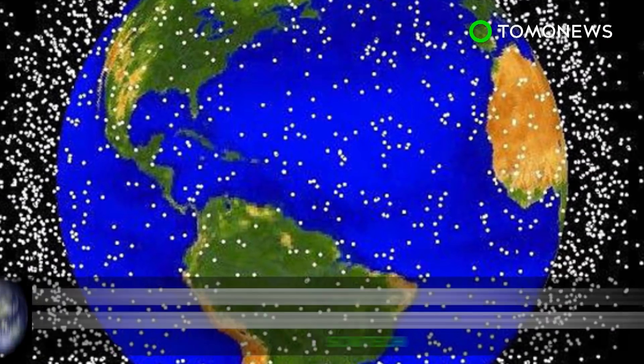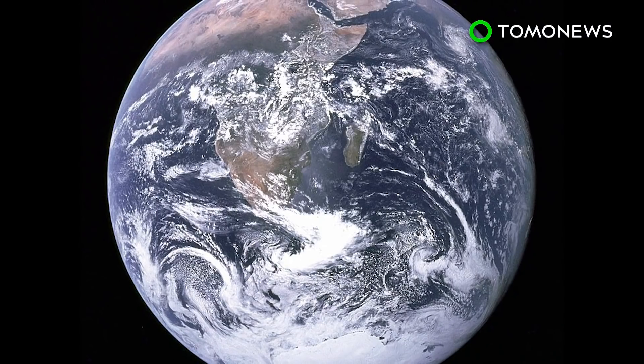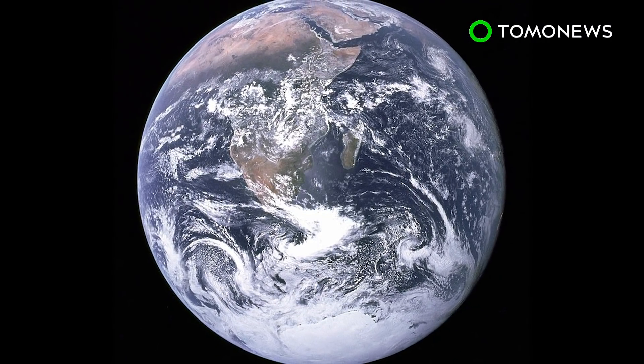Where is all that space junk? There's lots of crap in space, but we never see it — at least not in images of the Earth. So where is all that space junk?